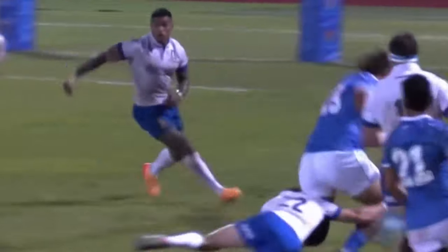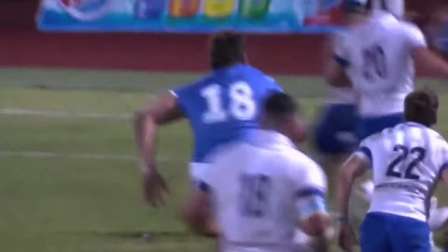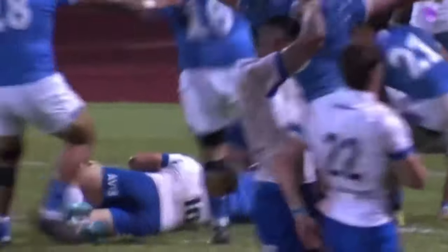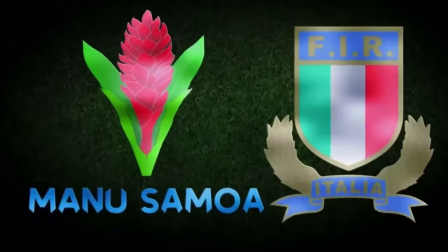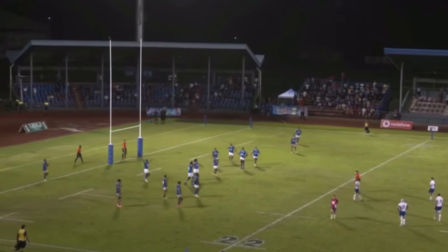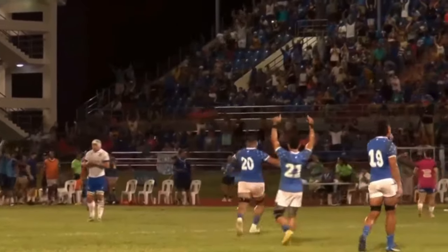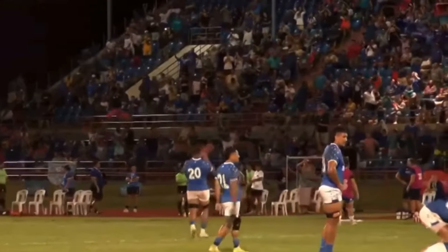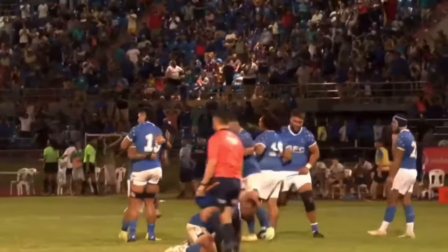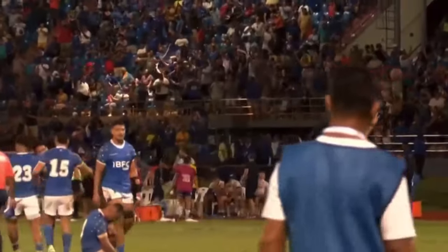Good scavenging by Samoan forwards there, George, as we see here in the replay — short passes, short exchanges, great support, and just continued pressure. But once again, George, it started off with the line-out, Italian throw, a little bit of a bobble ball, and the Samoan forwards pounced. And that's the end of the test match. Victory for Manu Samoa, 33-25, after trailing Italy 12-16 at the break, George. How important is this victory for Manu Samoa?